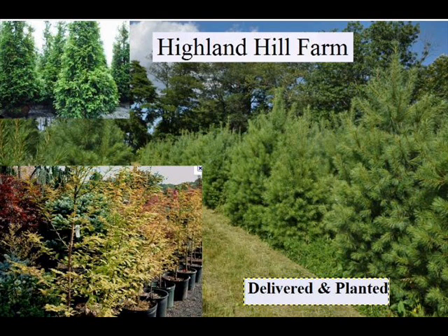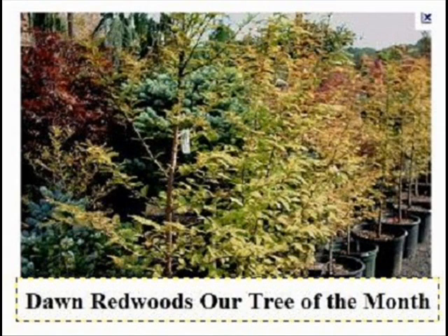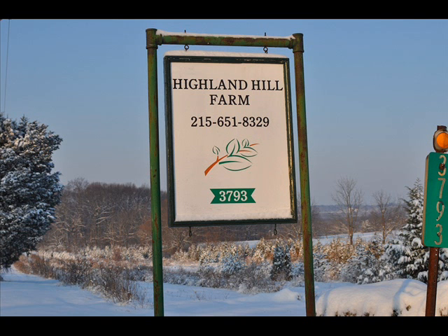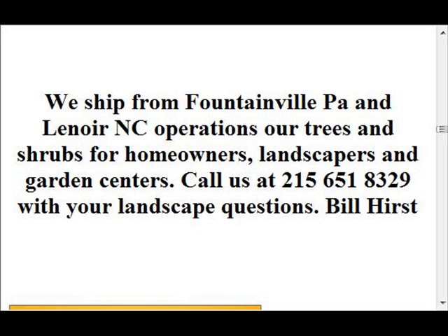We also have forsythia, common lilacs, Japanese lilacs, Peking lilacs. We also have nannyberry, ninebark, and things such as Russian olive, which some people think is invasive. But we do sell a wide range of trees and shrubs, including winterberry holly. So give us a call at 215-651-8329, as we do deliver and plant.